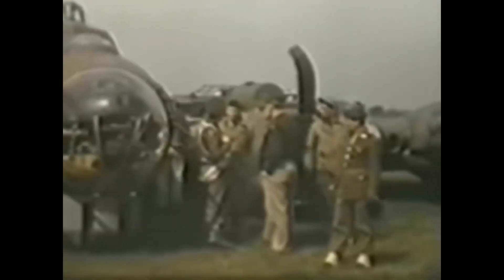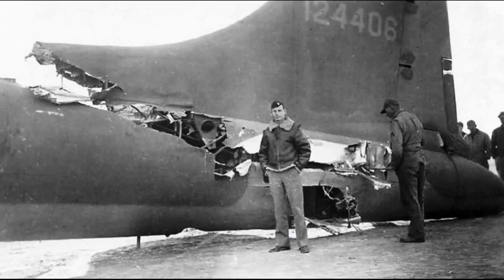Instead, Ken Bragg informed the ambulance that it was not necessary and waved it away. The ground team made the most amazing find after the landing. To prevent the fuselage from tearing in mid-air, the crew had deployed a parachute trap.